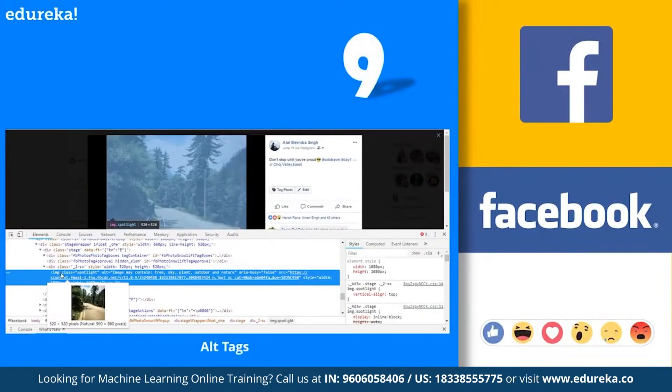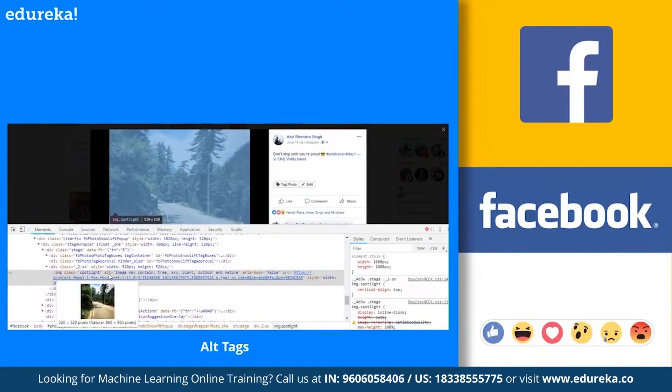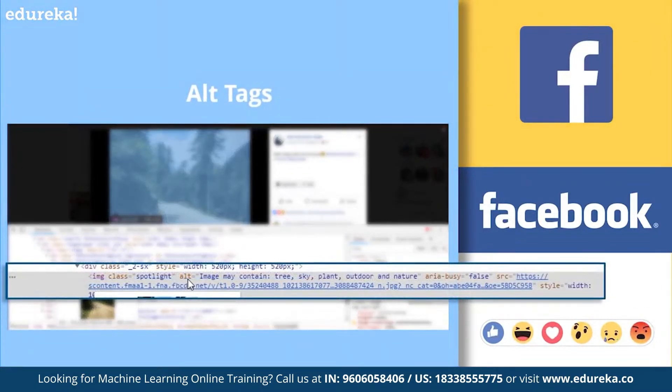Next are the auto alt tags which we get in Facebook. To explore this, open an image in Facebook and right-click for inspect element or press F12. Check the inspector tab for the HTML code of that image, then check the alt element content. It gives a general description of the image, like the number of persons, whether they are sitting, standing, or laughing, or if it's a close-up, screenshot, or anything else. For example, in one image containing clouds and trees, when you inspect the elements, Facebook has automatically identified the image and added relevant alt tags. The machine learning is suggesting the image may contain tree, sky, plant, outdoor, and nature. Really cool!